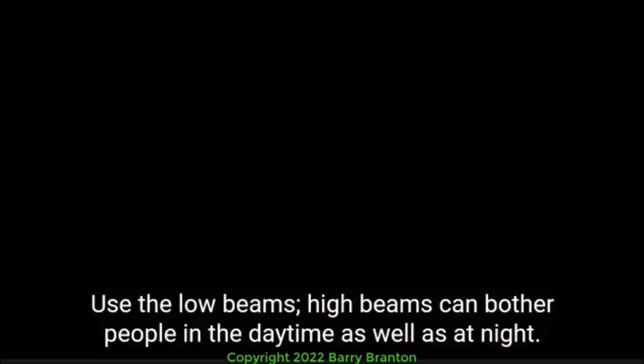Drive carefully enough to avoid a crash even if they don't see or hear you. When it is hard to see — at dawn, dusk, in rain, or snow — you need to make yourself easier to see. If you are having trouble seeing other vehicles, other drivers will have trouble seeing you. Turn on your lights. Use the headlights, not just the identification or clearance lights. Use the low beams — high beams can bother people in the daytime as well as at night.